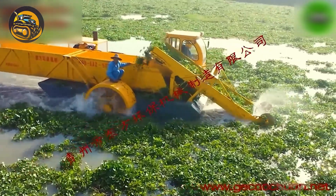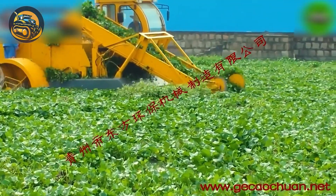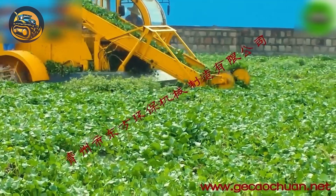China Dongfang raises the standards with their Smart Aquatic Weed Harvester, delivering exceptional performance.